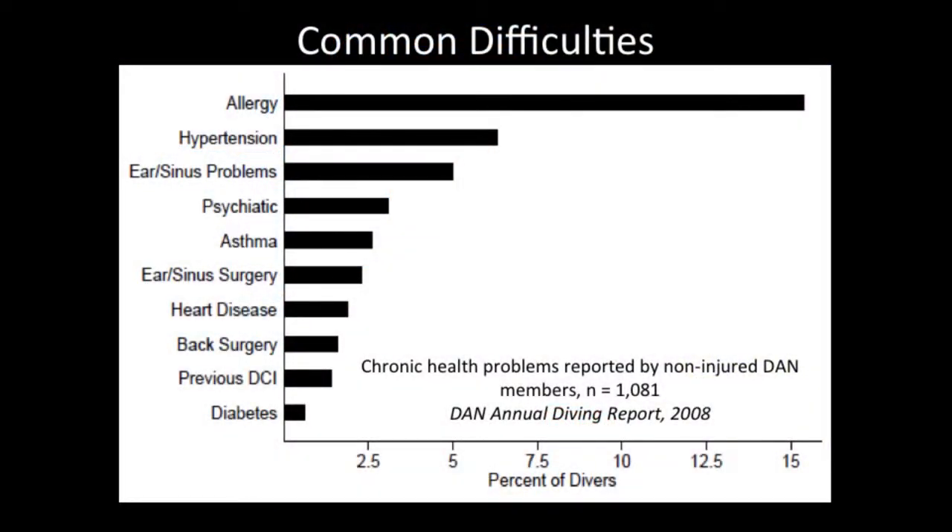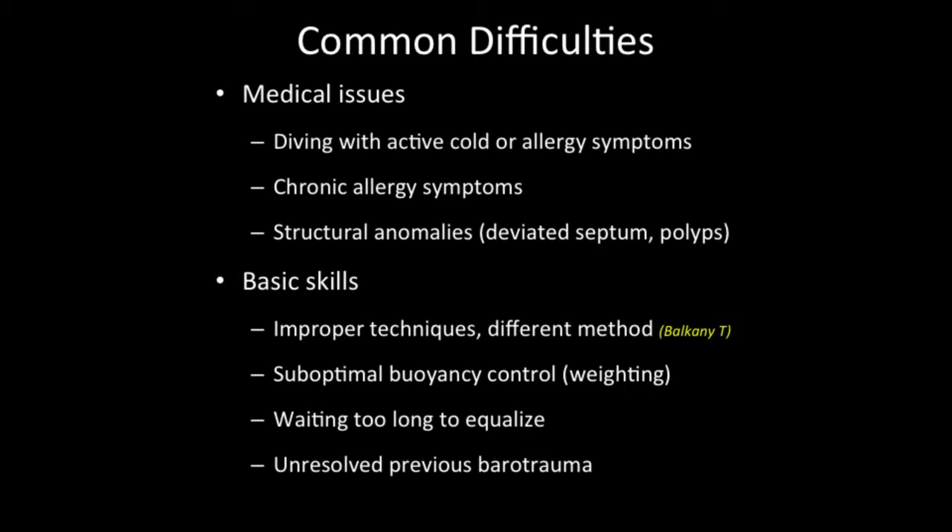Let's look at what can make it difficult for divers to equalize. From DAN's 2008 report on chronic health problems from non-injured members, the number one chronic health issue is allergies. Allergies cause inflammation, mucus production, and can cause mucous membranes to become swollen and inflamed. Other issues include trying to dive with active cold or allergy symptoms, and some divers have even had previous ear or sinus surgery. It's important to work with a doctor to try to correct the symptoms.